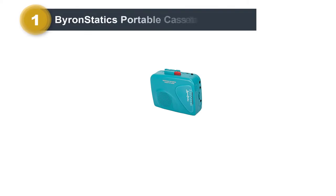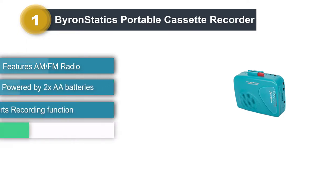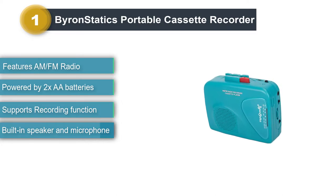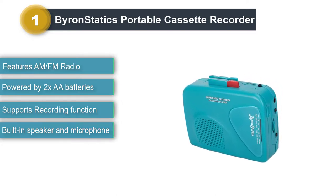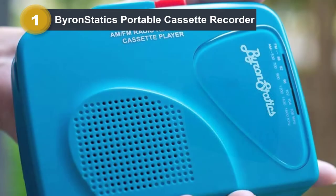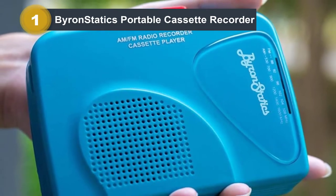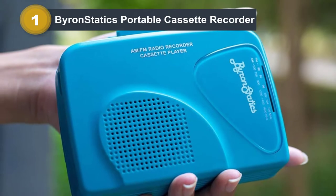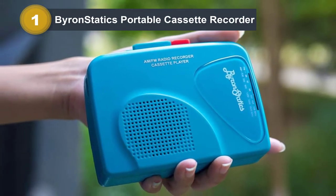Number one: Byron Statics portable cassette recorder. Starting our list with one of the most compact and affordable options. If you are looking for a budget-friendly cassette player, consider this option from Byron Statics. It's a pretty simple yet stylish looking cassette player that comes in an extremely handy and lightweight form factor. Despite having a small size, all the music playback buttons are placed very cleverly, and it even comes with a belt clip at the back so that you can easily carry it.